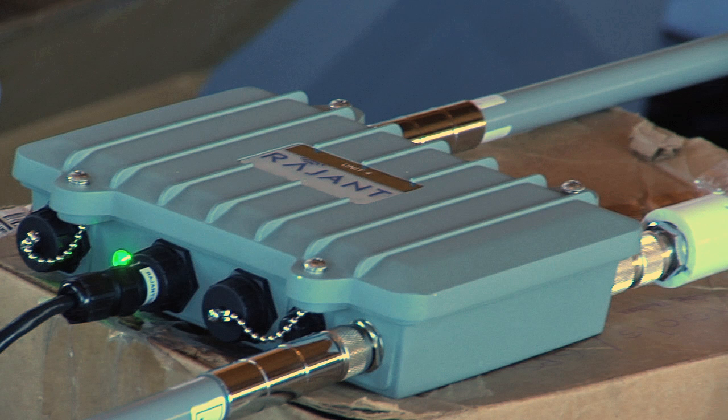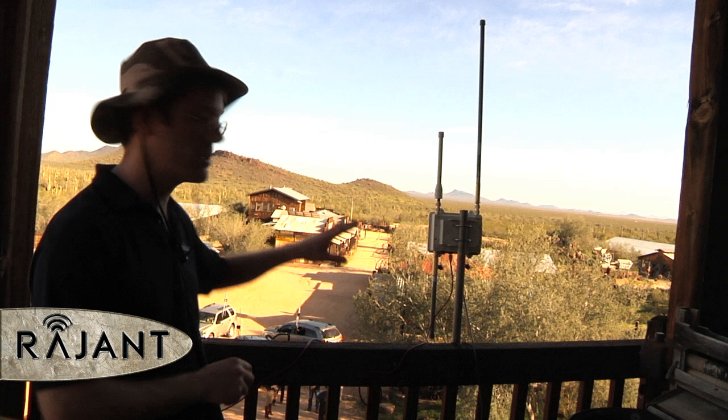Up here, what we have is a Ragin breadcrumb LX3, which is a three-radio breadcrumb. It's running 2.4 gigahertz, 900 megahertz, and 5.8 gigahertz frequencies.